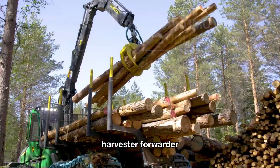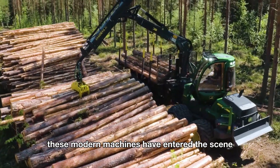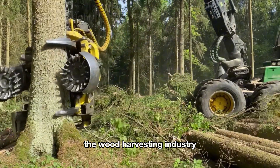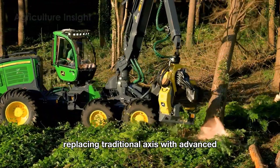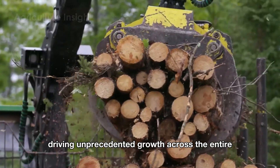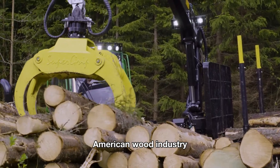Harvester, forwarder, or even skidder — these modern machines have entered the scene and completely revolutionized the wood harvesting industry, replacing traditional axes with advanced technological power, thereby driving unprecedented growth across the entire American wood industry.